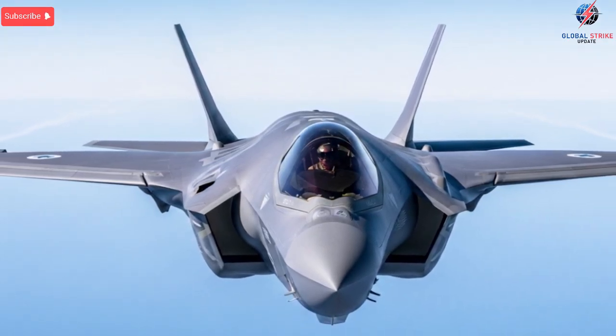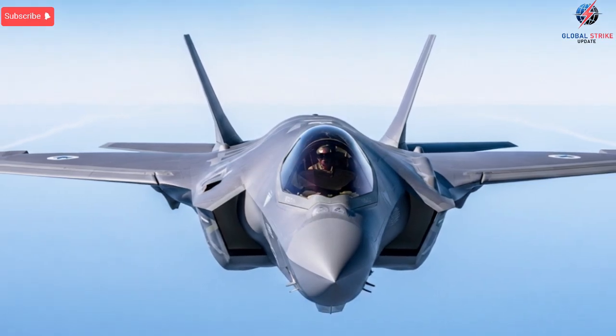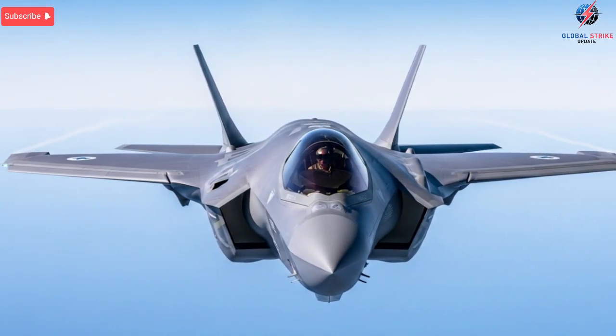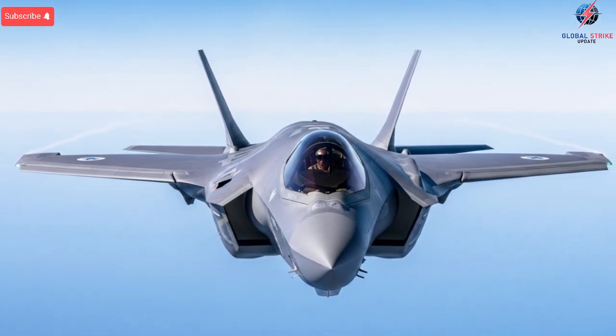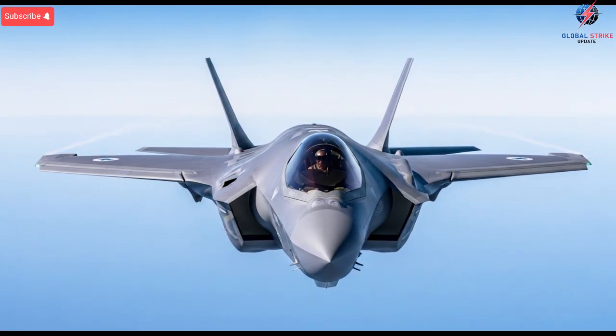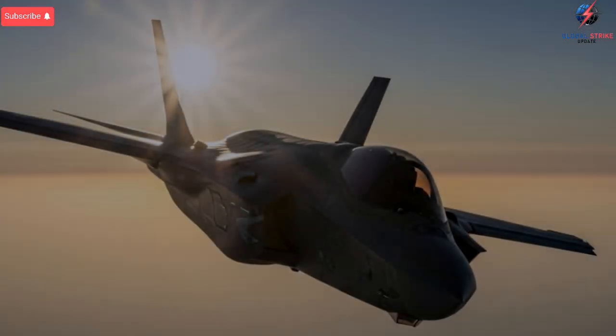The unique selling points of the upgraded F-35I lie not just in its advanced features, but in the freedom behind those features. No other country is permitted to alter the F-35's core systems, a rule strictly enforced to protect the aircraft's delicate software architecture. Israel's exception allows it to build its own digital backbone inside the jet,